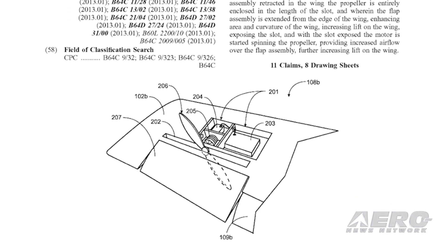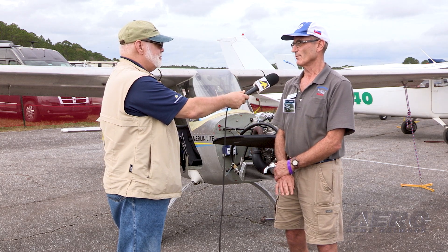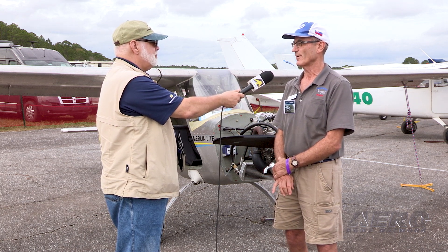Somewhere down the line you've got to invite me to come out and fly it — it sounds interesting. We're based in South Lakeland Airport. We also have a build center at Dayton, Ohio, and we have a third one now starting in the Mobile area, Alabama.